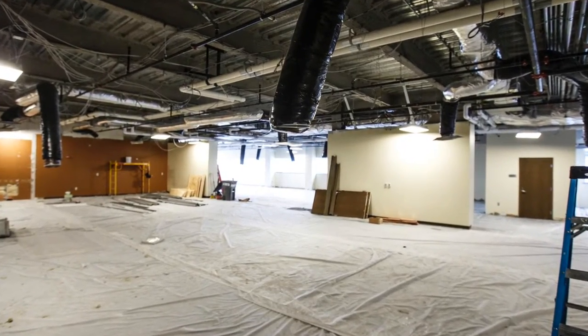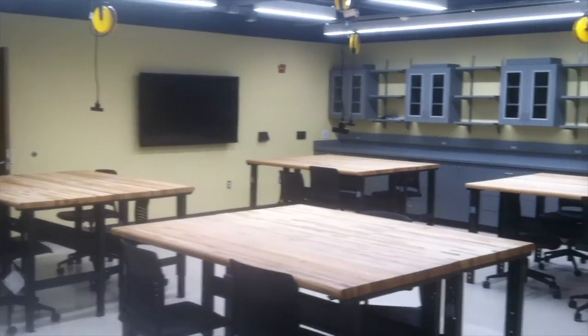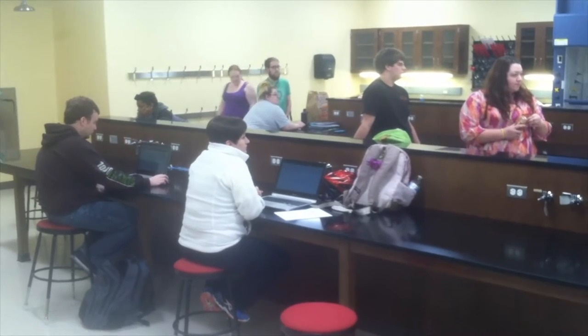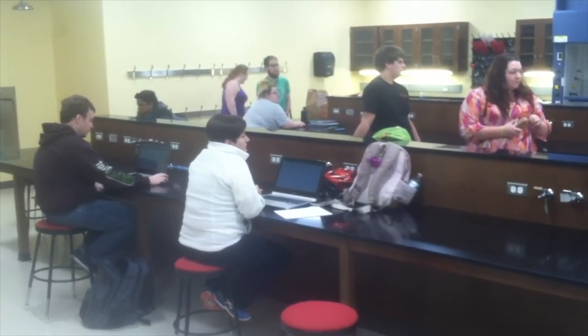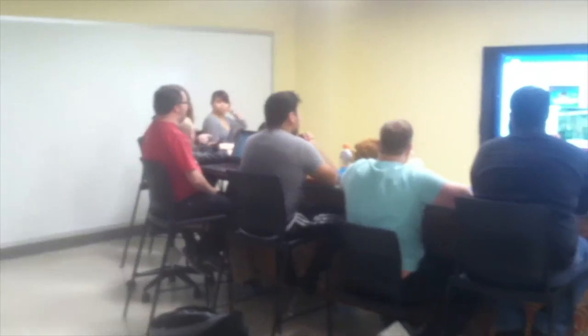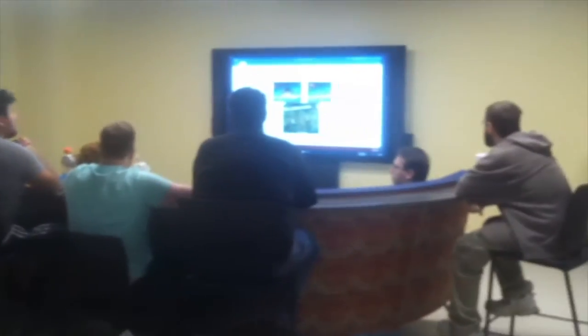Three years ago, the financial troubles of the university left some people wondering whether the school could survive, much less complete the tower. But after two years of steady growth, rapidly rising enrollment, and strong revenues, the university is once again back on its feet and planning for its future.